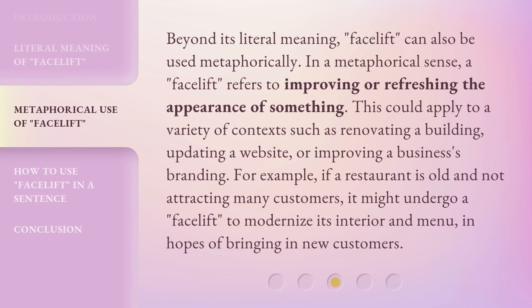In a metaphorical sense, a facelift refers to improving or refreshing the appearance of something. This could apply to a variety of contexts such as renovating a building, updating a website, or improving a business's branding. For example, if a restaurant is old and not attracting many customers, it might undergo a facelift to modernize its interior and menu in hopes of bringing in new customers.